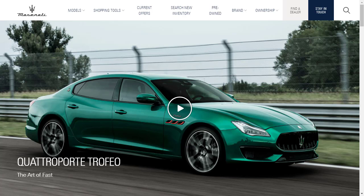Hi, welcome, thanks for joining me. On this episode of Build Your Own, we're going to build, price, and option a 2021 Maserati Quattroporte Trofeo, as well as learn about the features and other configurations.